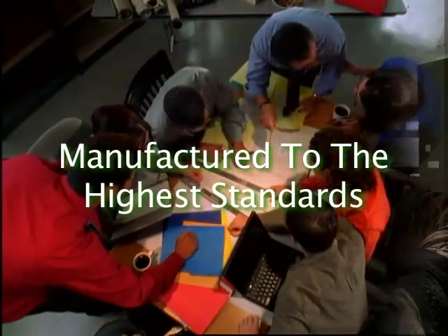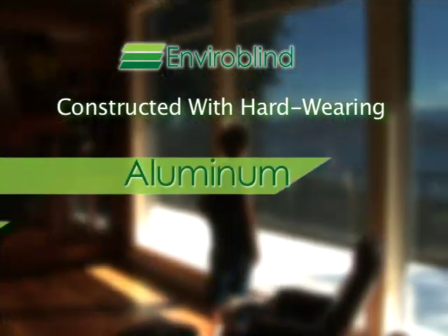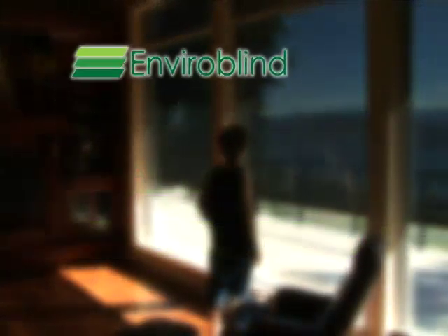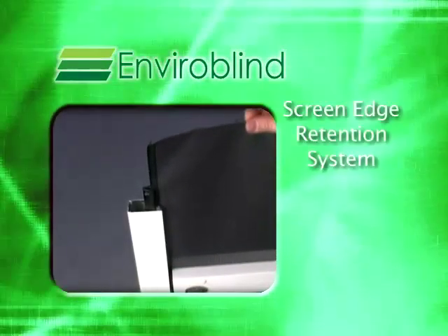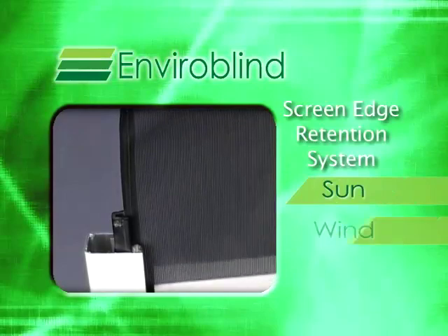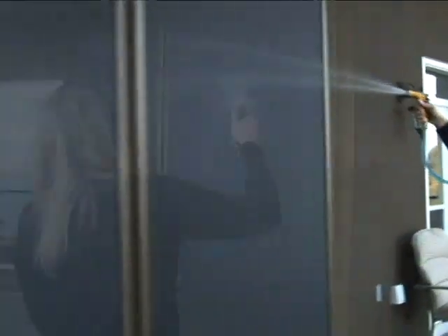Manufactured by Tellius to the highest standards and designed by certified engineers, they're constructed with hard-wearing aluminum and stainless steel components. The unique ScreenEdge Retention System holds the screens firmly in place while protecting you from sun, wind, and insects. And as for keeping them clean, simply hose them off.